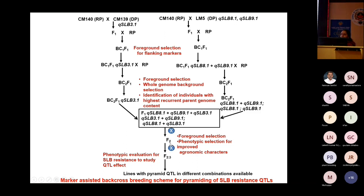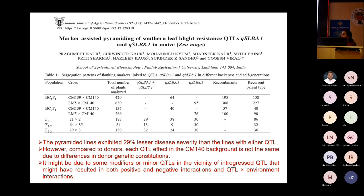Lines with the best pyramided combination with respect to disease response and markers were selected. This work has been recently published in the Indian Journal of Agriculture Sciences. In BC2F1, we analyzed 137 plants total — 40 had QSLB3.1 in heterozygous form for both markers, and 57 were recombinants.